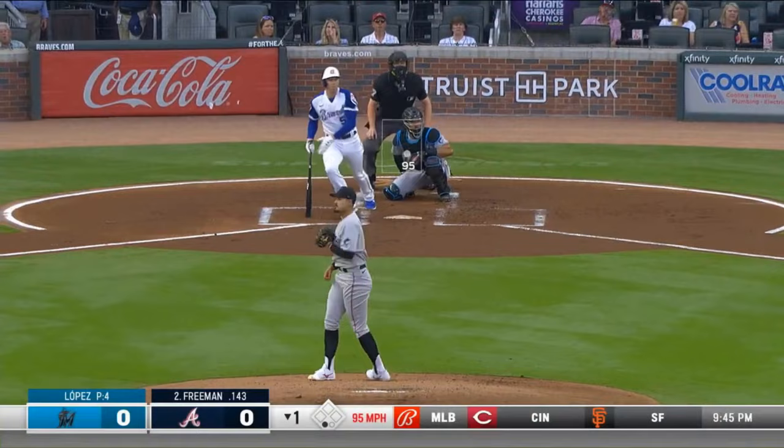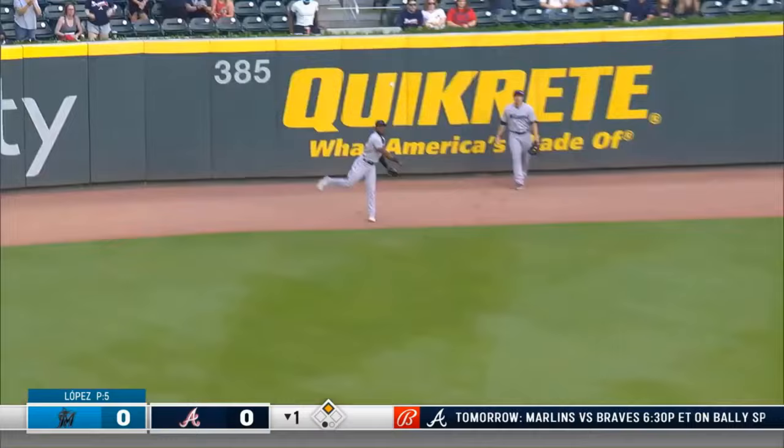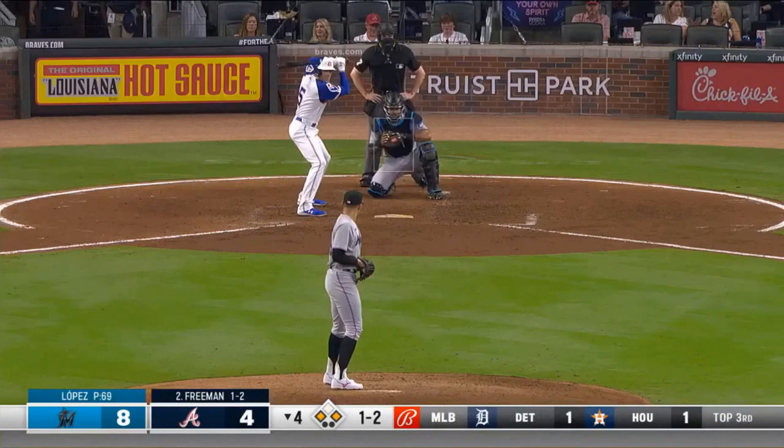First pitch — Freddie laces one toward the gap. That's going to get down and rattle off the running track. Freddie's on his way to second — a one-out double.